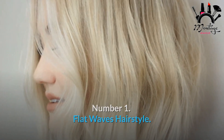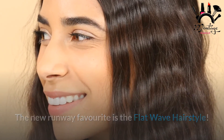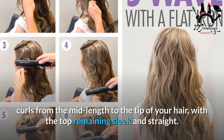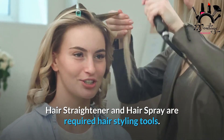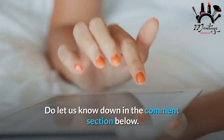Number 1: Flat Waves Hairstyle. The new runway favorite is the flat wave hairstyle. This understated yet oh-so-chic haircut features light curls from the mid-length to the tip of your hair, with the top remaining sleek and straight. Required tools: hair straightener and hairspray. What do you think about this video? Do let us know down in the comment section below.